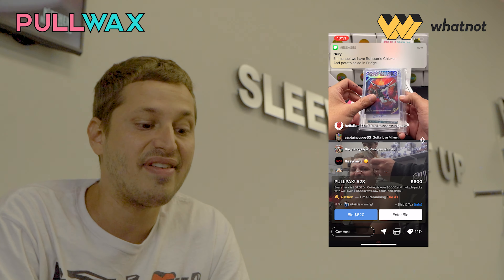So it's a very versatile app that's not only shifted into one direction. You can actually grow your Pokemon following and your sports card following, and I really highly suggest you use that app to sell.